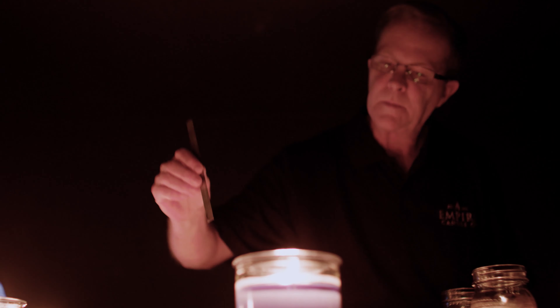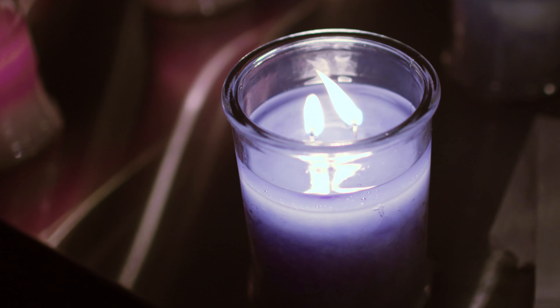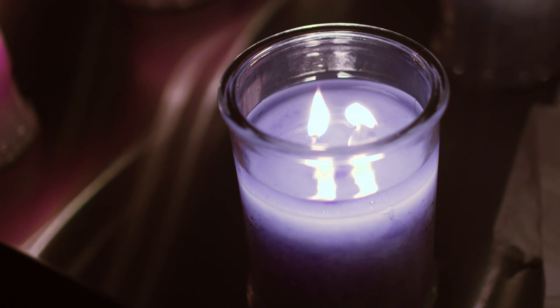I never had any idea that this was such a big business. Personally, I never knew candles, home fragrance. It's really neat. It's more than wax and wicks.